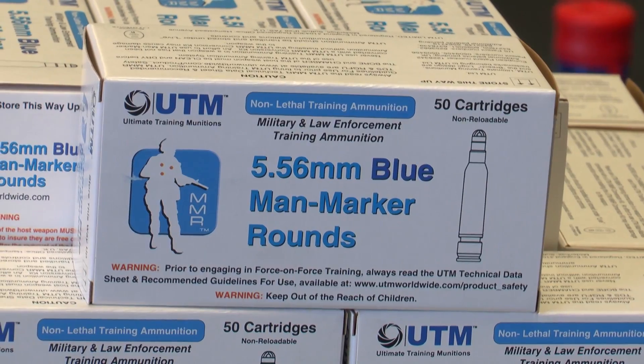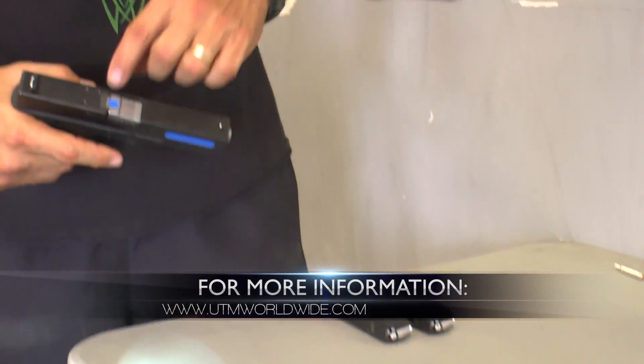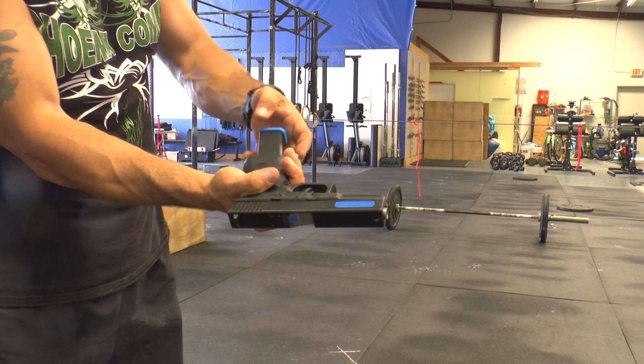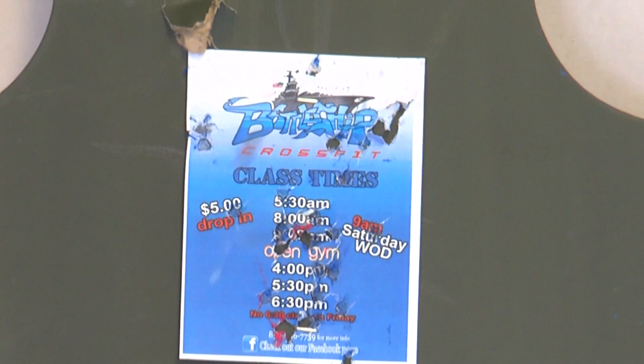The UTM reality-based training system is the most innovative, technologically advanced, and comprehensive training system in existence. It enables cross-discipline training, such as integrating firearms with non-lethal training ammunition into combatives and tactics training with full stress inoculation in complete safety.